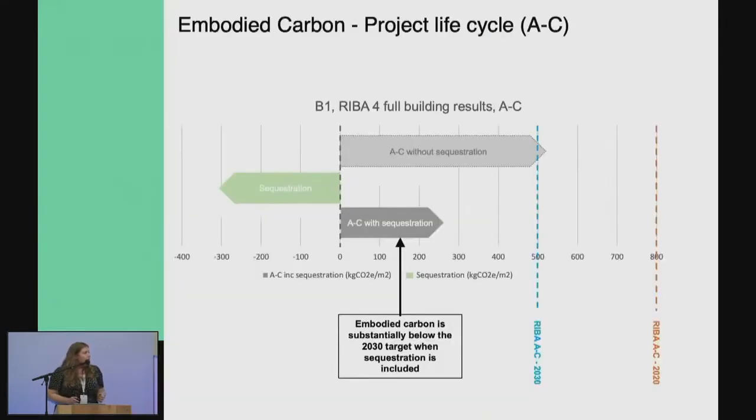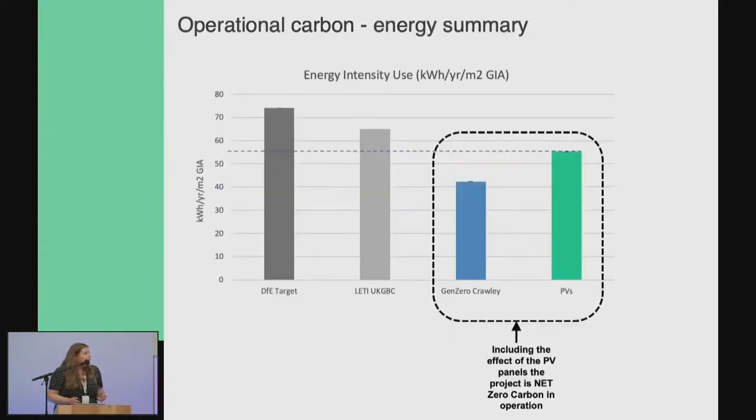In keeping with the theme of the event — on embodied carbon — without getting into absolute technical detail: the building lifespan is 60 years, and we can essentially regrow the timber used to build the school within those 60 years. On a really simple basis, we're quite happy with that, and we're really glad we chose timber to base the research on.